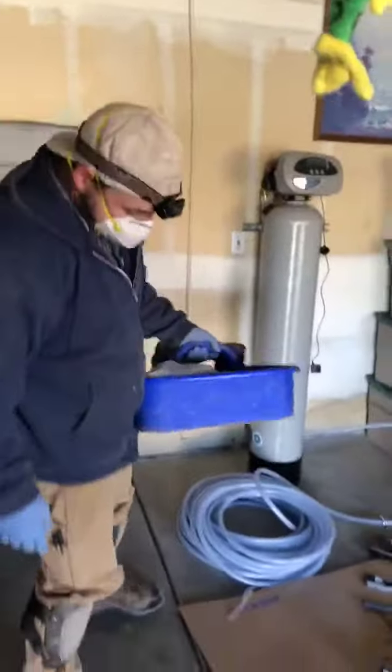Let's get out from underneath the home. I just got done tying into the main. So as soon as I hook up this drain, I'll be all done with plumbing this thing in.